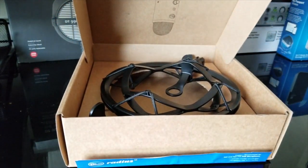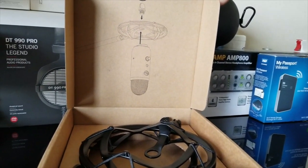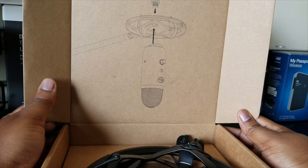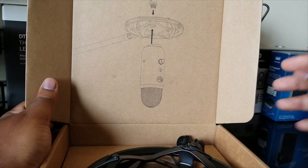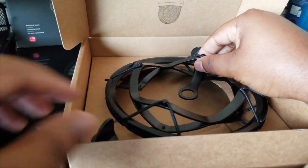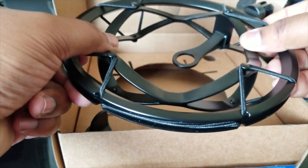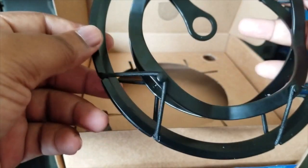On the inside cover of the box there's a little picture showing how you can mount your Yeti Pro to the Radius 3. A lot of people put it upside down — it looks cool on camera — or you can put it the proper way facing up. Let me pin my camera down. We have the shock mount here — one thing I can tell you guys: it is very light.